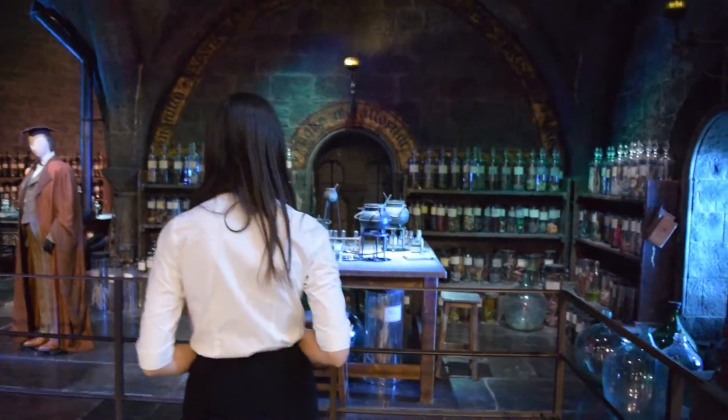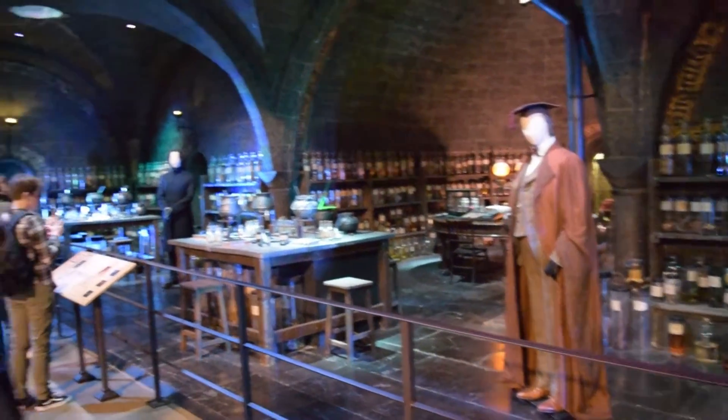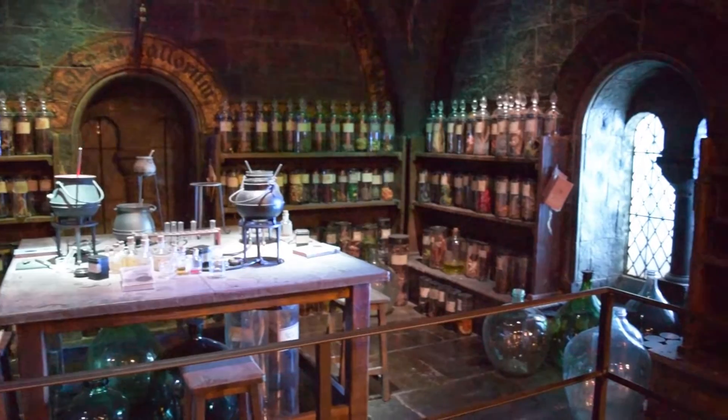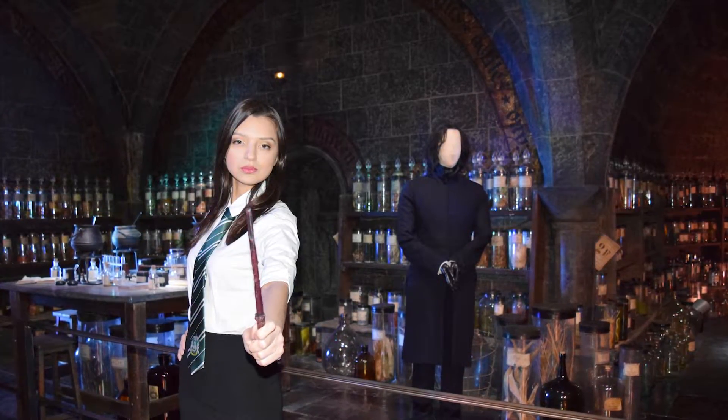We've made it to the Potions classroom — I'm super excited to check it out. The Potions classroom is so cool; they've got so many neat things brewing here. Watch out Gryffindors! Snape expects top marks for today's lesson.